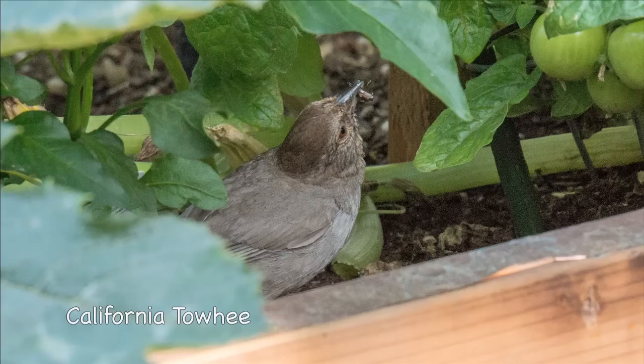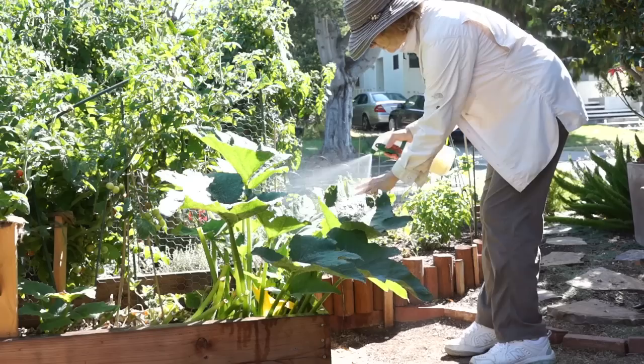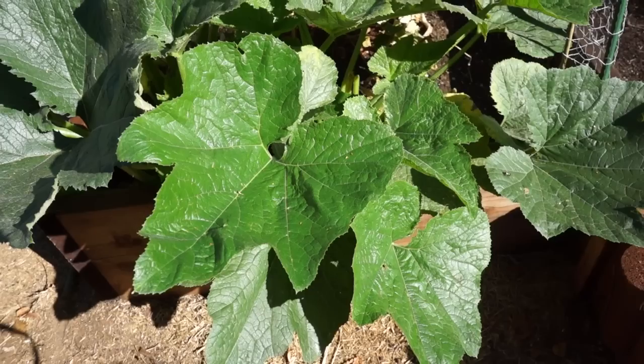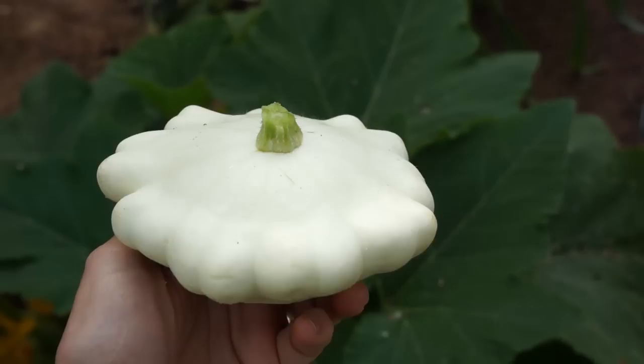I read online to spray powdery mildew for a few days with a 10% solution of milk in water, so I did. It's all natural and you don't have to wear gloves. After only two days, the zucchini leaves look like they can breathe again. Milk may be my new weapon against powdery mildew. The patty pan squash Sophia and I planted on Memorial Day is doing great. I won't be without squash anytime soon.